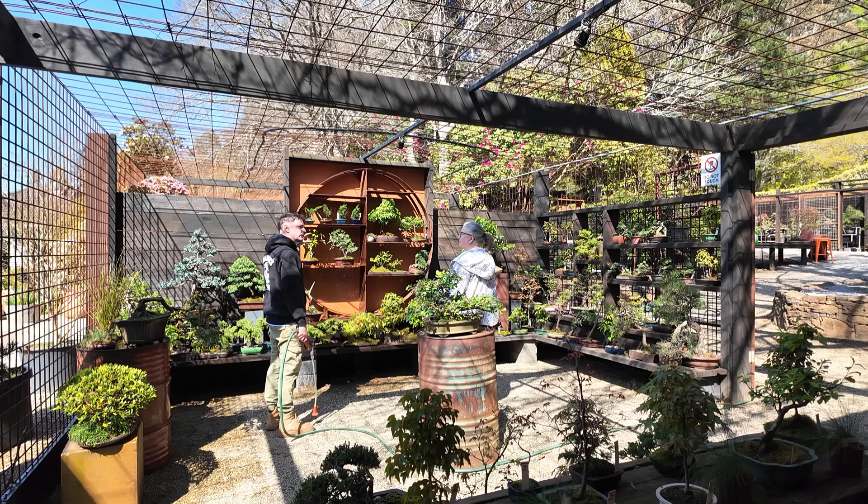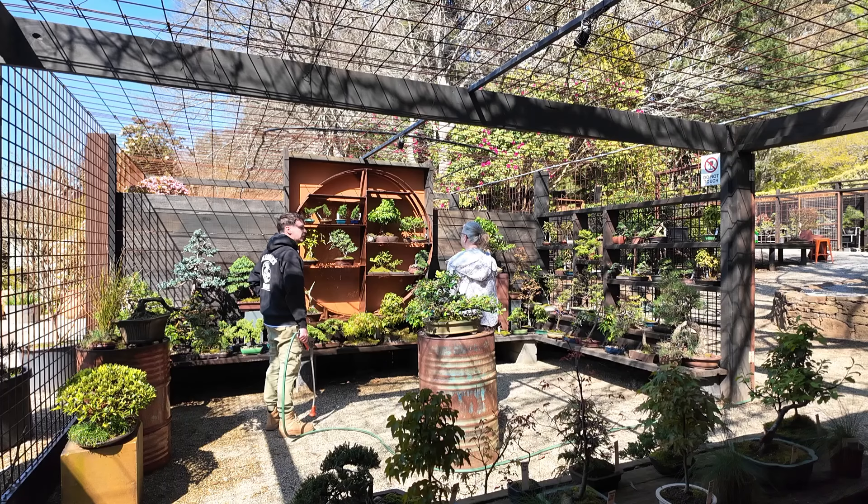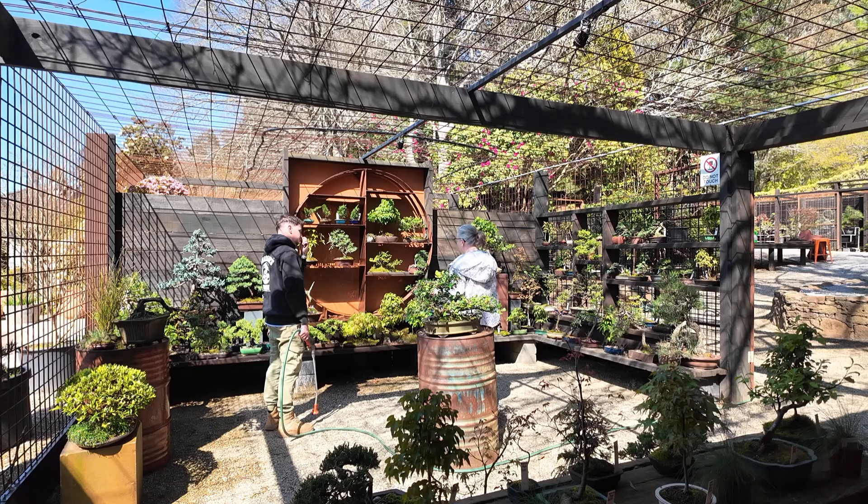Are you also going to Tien at Bonsai Sensation? No, that might be another group. I've seen a couple of different groups doing tours. You've got a couple of bonsai here for maintenance — I'll probably come back to those in a little bit.